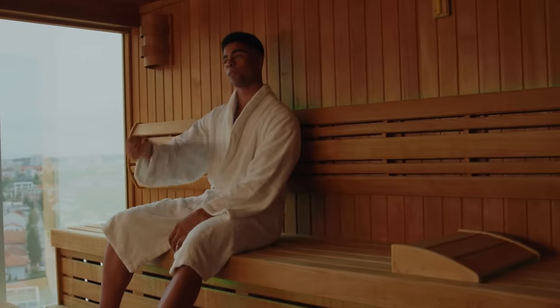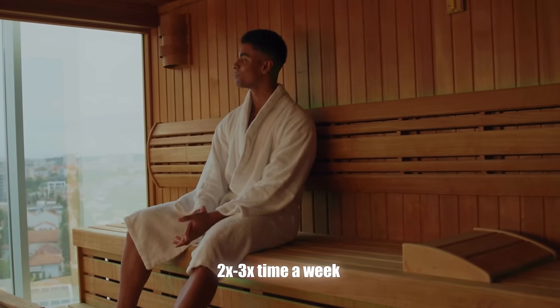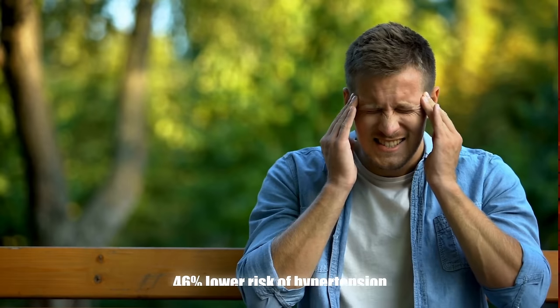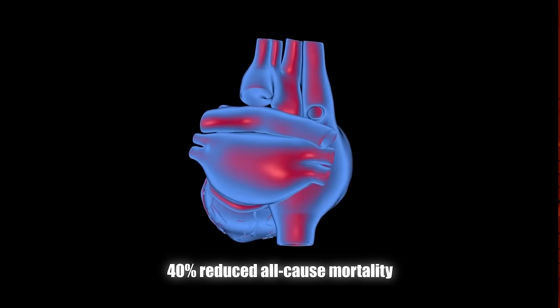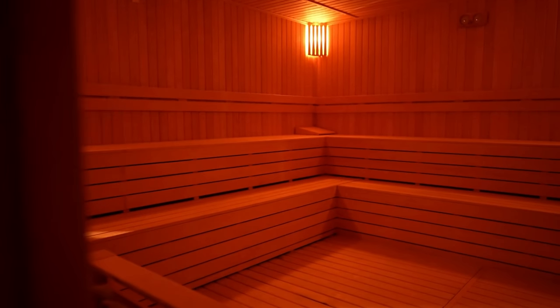If you do moderate amounts of exercise, keep a normal body weight, and manage your stress, your resting heart rate will surely decrease. I talk a lot about the longevity benefits of the sauna on this channel. Using the sauna over 4 times a week compared to 2-3 times is linked with a 63% lower risk of heart disease mortality, 46% lower risk of hypertension, 40% reduced all-cause mortality, and a 65% lower risk of dementia and Alzheimer's. In my opinion, using the sauna is the second most powerful thing after exercise for your longevity.